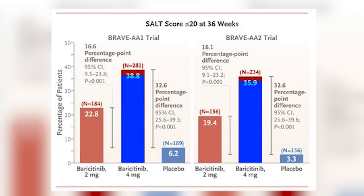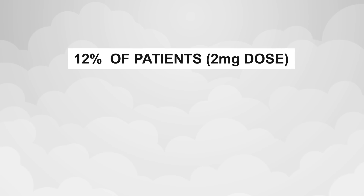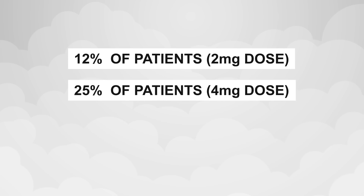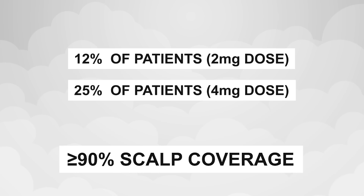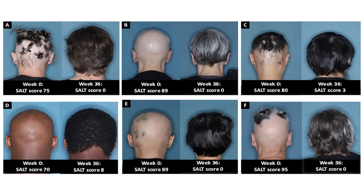The four milligrams seemed to perform better than the two milligrams of the drug. Additionally, about 12% of patients who took Olumiant at a two milligram dose and about 25% of patients who took Olumiant at a four milligram dose achieved 90% or more of hair coverage, compared to only 1 to 4% in the placebo group. You can see in this set of photos how remarkable the results were for some patients.